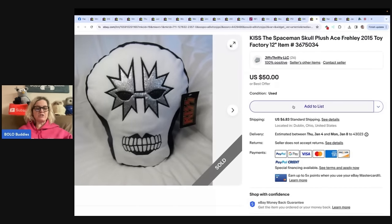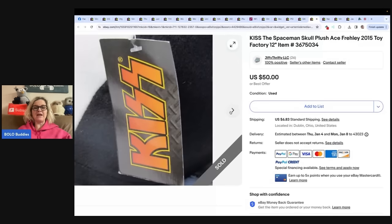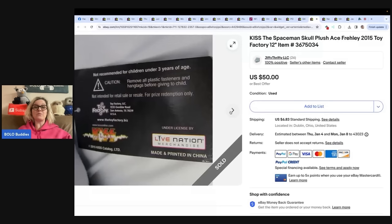This one was purchased at a church rummage sale for a dollar. It was only listed on Mercari and Poshmark for about two months before realizing it needed to be cross-posted to eBay. Sold within a few days — listed for $50 and accepted a best offer of $40, buyer paid shipping. It is a KISS plush Ace Frehley, 2015 Toy Factory. Cross-post, cross-post, cross-post — highly recommend it. I use List Perfectly. They have the auto delist now with the Pro Plus plan — use referral code BOLO Buddies all one word to get 30% off your first month.